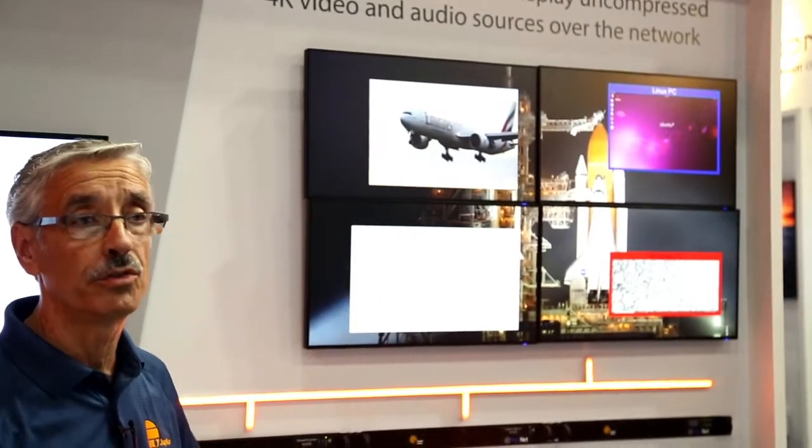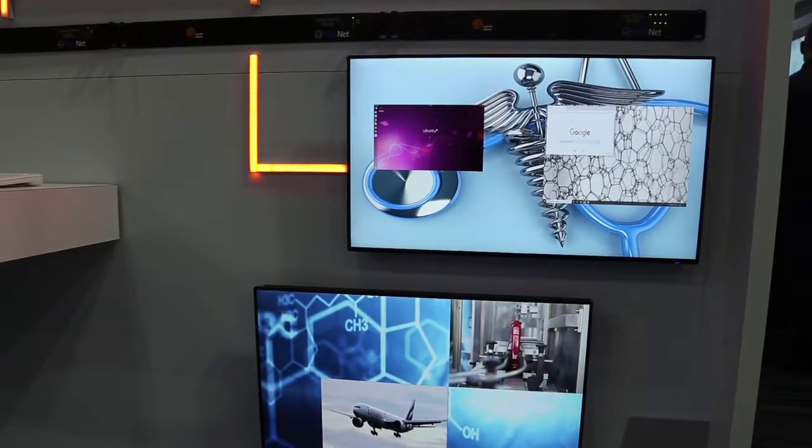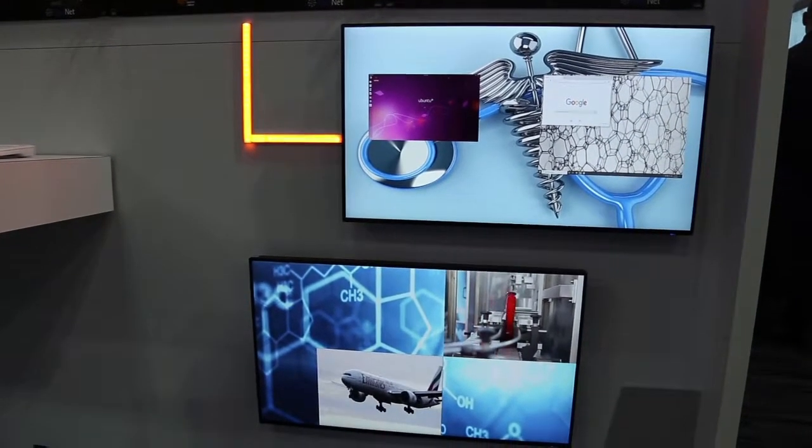One of the benefits of this approach is the fact that you can control multiple video walls. In this case, given the limited space we have, we have three video walls — one 2x2 and two single display video walls — all controlled by the same system.